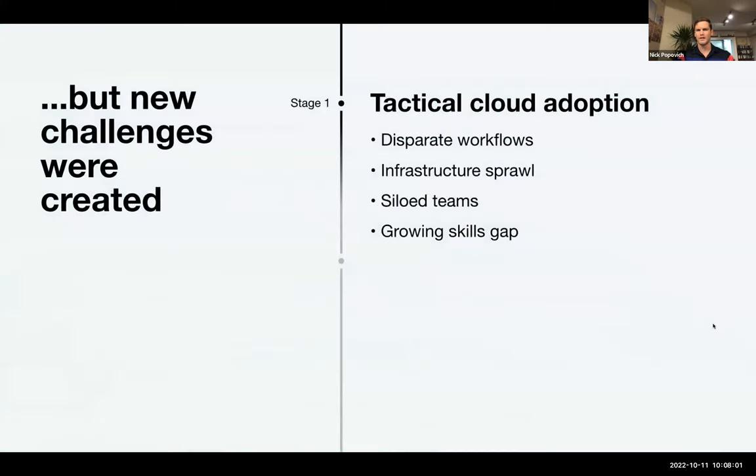When it comes to tactical cloud adoption, the first challenge is disparate workflows. It's very rare that we see an organization going from on-premise VMware to GCP, say, with that workflow completely automated. When it comes to workflows, automation is probably the biggest challenge organizations face as they try to transition to the cloud and provision workflows within the public cloud.